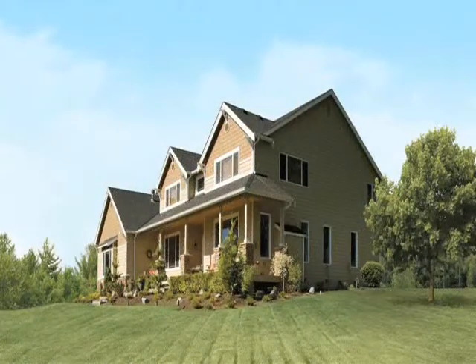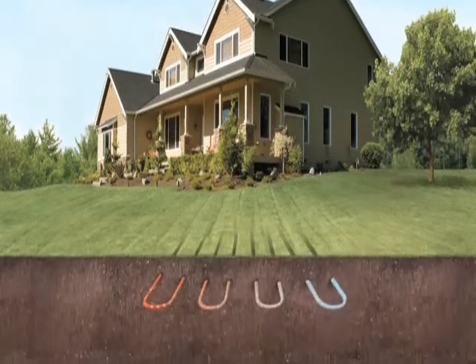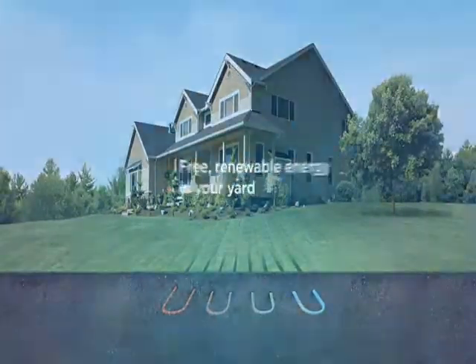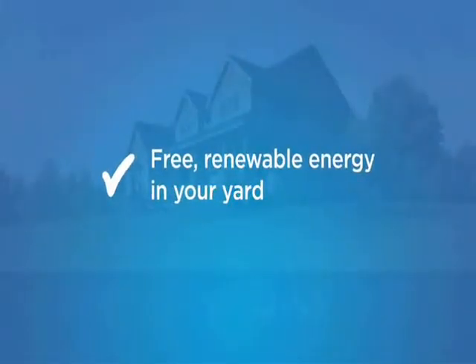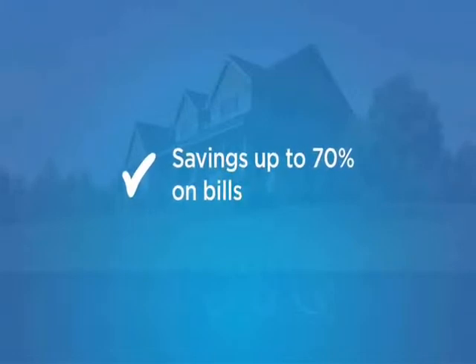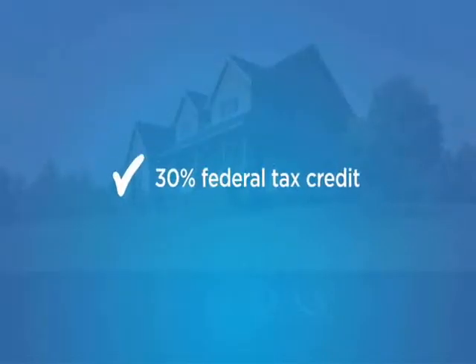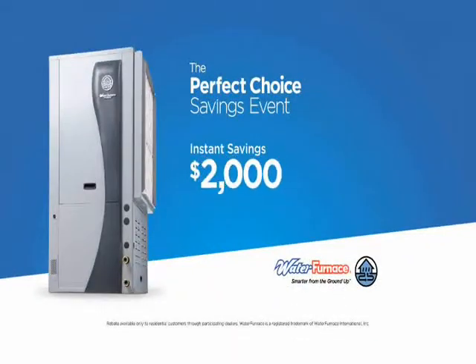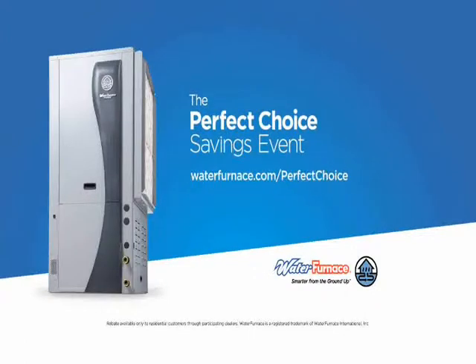Life is full of difficult choices, but switching to a Water Furnace geothermal heat pump isn't one of them. Water Furnace units use the free renewable energy in your yard to save up to 70% on heating, cooling, and hot water. There's a 30% renewable energy tax credit, and for a short time, you'll save even more. The Perfect Choice Savings Event offers up to $2,000 in instant rebates on select Water Furnace geothermal packages. Visit waterfurnace.com/perfectchoice to learn more.